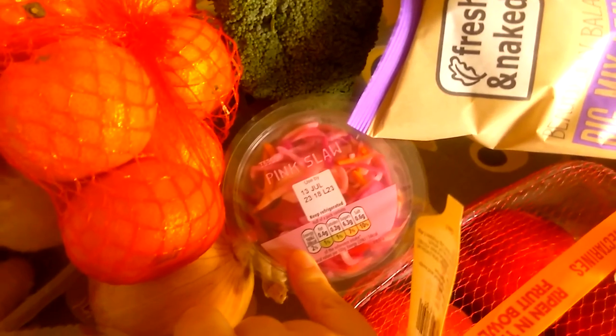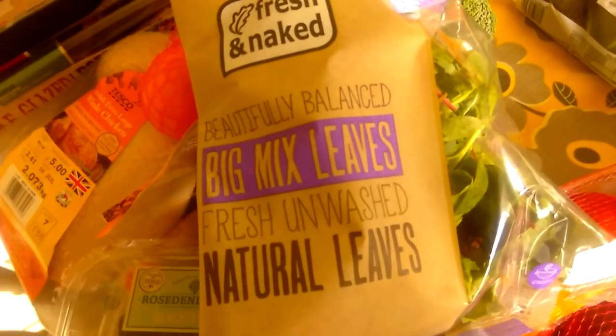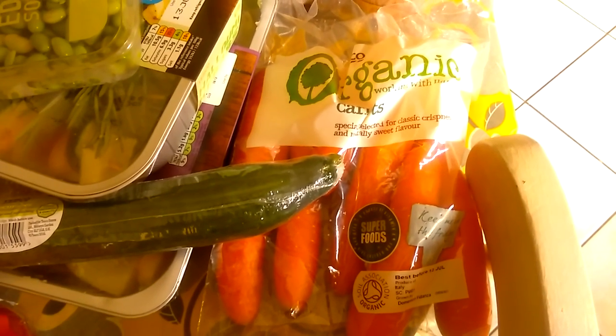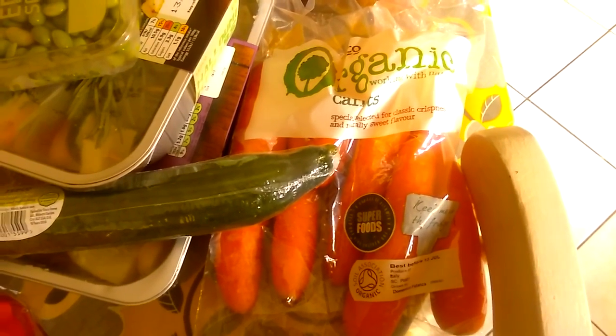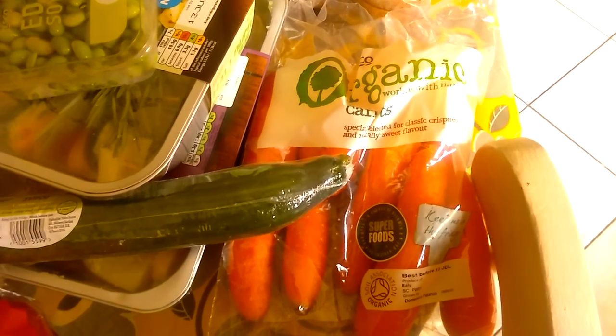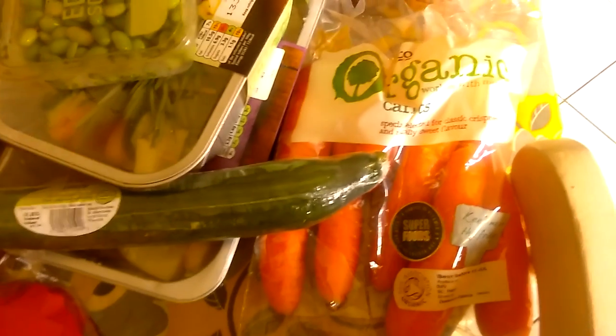My pink slaw - this was the only short date item, but it's just for me and it'll get eaten. Some floppy salad. We've not been eating the iceberg, so I didn't go for one of those this week - I'll buy salad as and when during the week. Some avocado and some organic carrots. I've gone back to the organic carrots. Since they switched to that value brand, the carrots have been horrendous - slimy and rotten within a day. The organic tend to dry out if anything, but they taste nicer. Carrots are cheap anyway, so I'm happy to go organic on those.